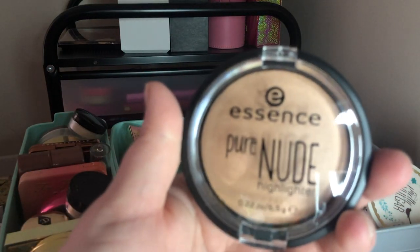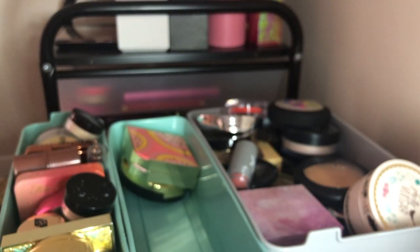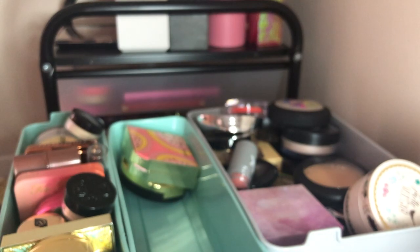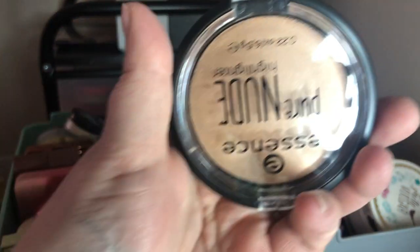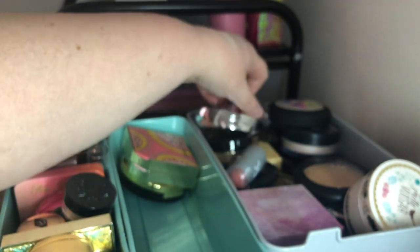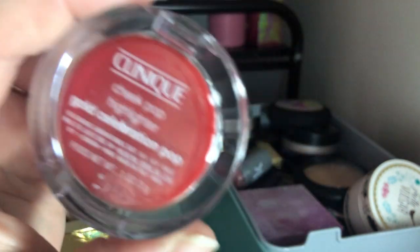I have this Essence Pure Nude Highlighter that everybody talks about — I'm going to keep this one because it's a beautiful, natural highlight. It's one of the only natural highlights I have so I'm keeping it.